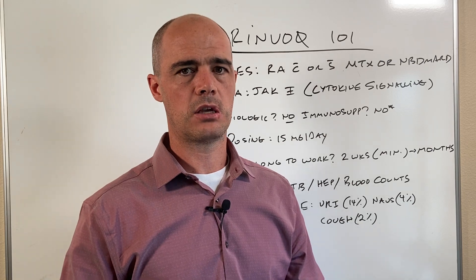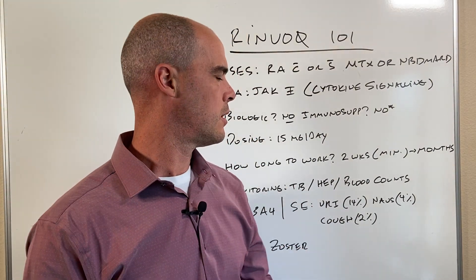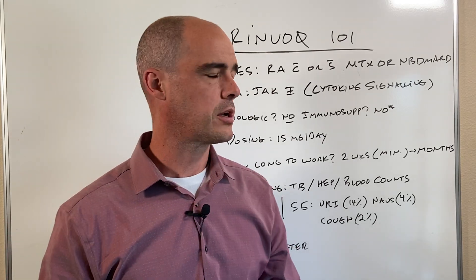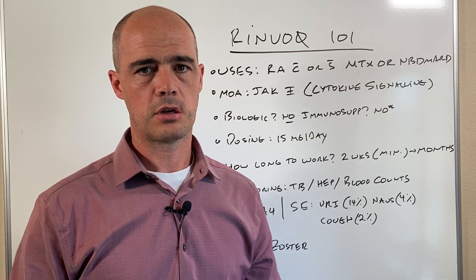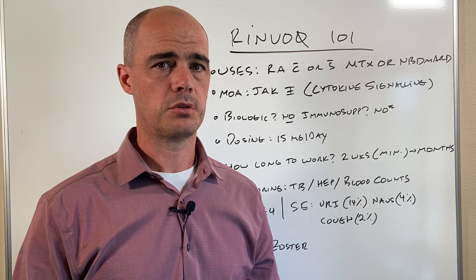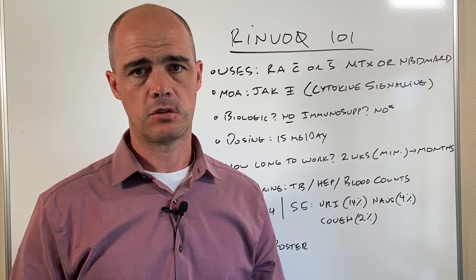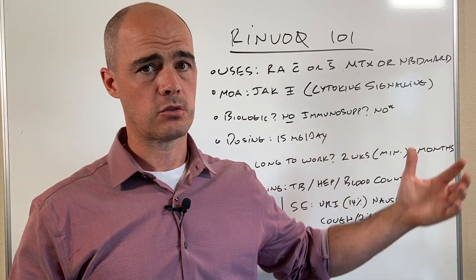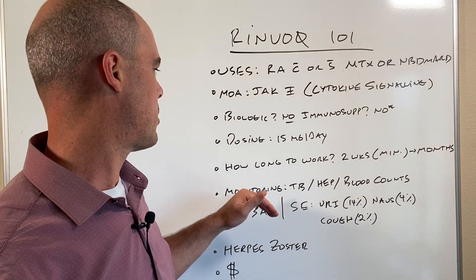The dosing is just 15 milligrams a day. As far as how long it takes to work, you're going to hear people say they notice the difference in a couple of weeks — I think that's pretty ambitious. I don't think you're probably going to see results in two weeks; that would be the earliest. More likely, studies showed it took people a couple of months to really see the differences come through.